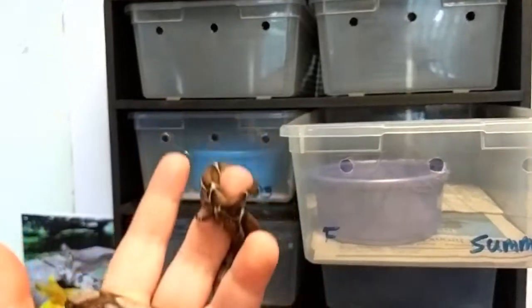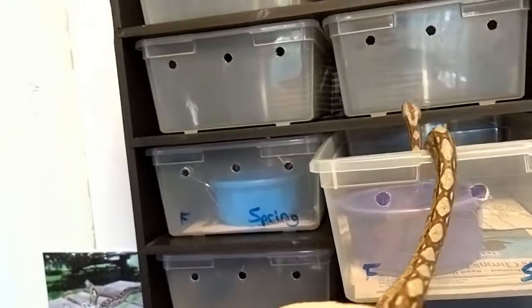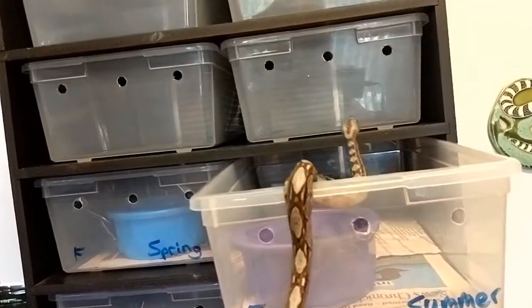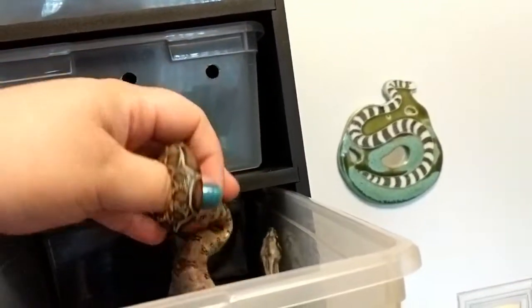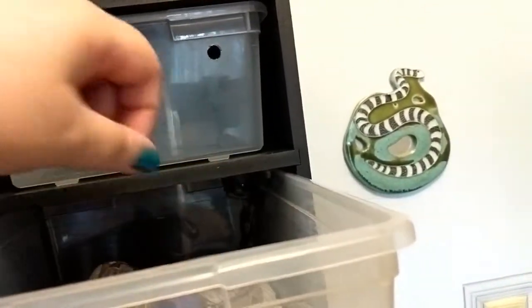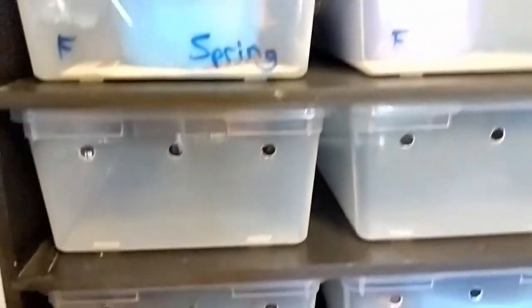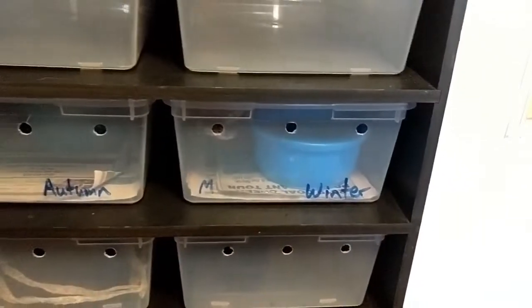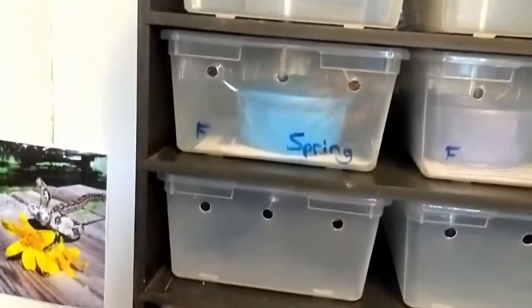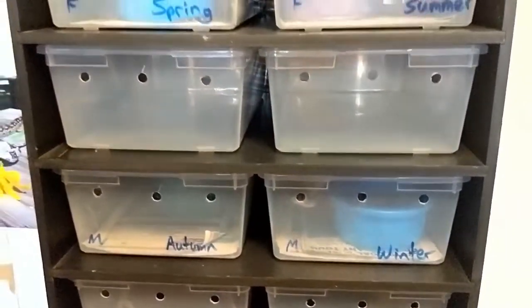So there you go, guys — the four little babies. These little preemie babies are doing great. If you're looking for a pet boa, let me know. I haven't priced them yet, but they're going to be around probably $250 — $275 probably for Autumn, because she's amazing — and $250 for Spring. But I don't know for sure, so don't quote me on that yet.